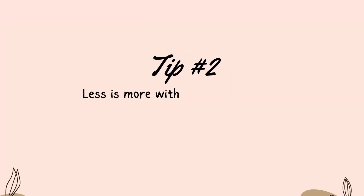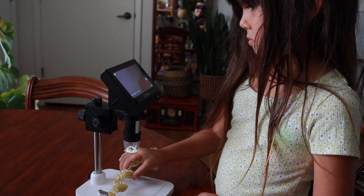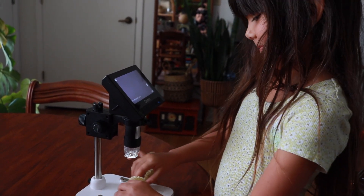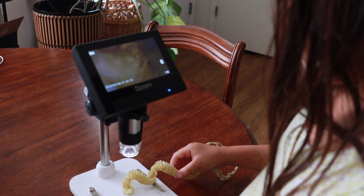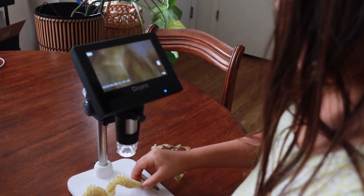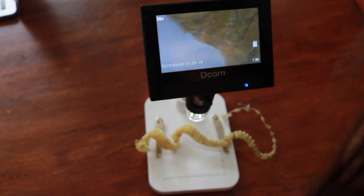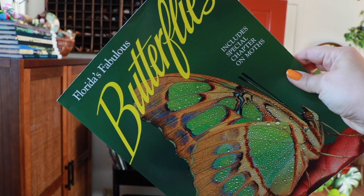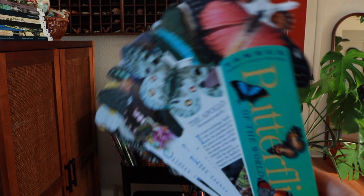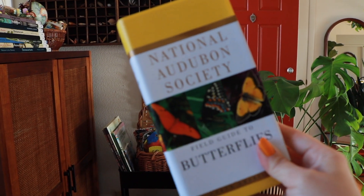Tip number two: less is more with field observations. You have the best tool in your back pocket already — your phone. Observing and listening can't be done if you're fiddling with books, backpacks, and watercolor palettes. We like to take photos, videos, and notes, and therefore leave room open for discussions of our observations. We bring our collections home to do further research and then apply that to an entry if we wish. What we do carry outside with us are water bottles in slings, binoculars, and maybe a pocket field guide.